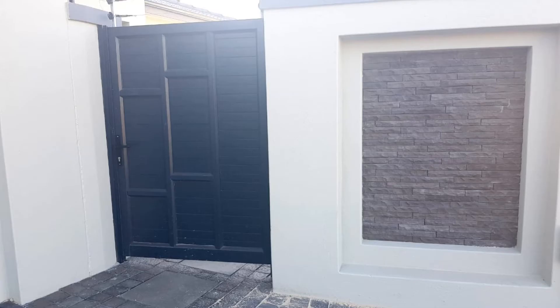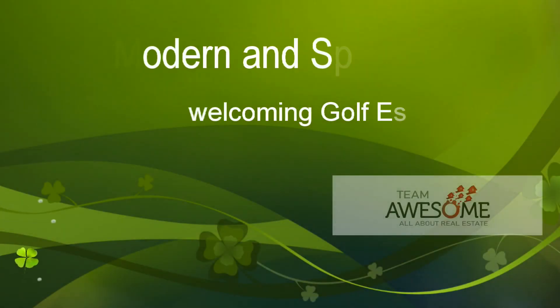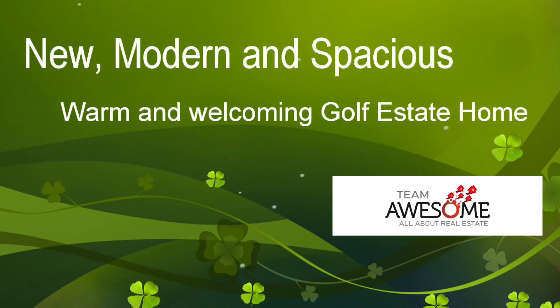This stunning new home is built by an established developer who has built a lot of new homes in the area. A real quality home worth a visit — give us a call. Headstone windows.